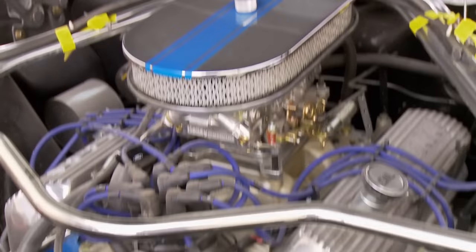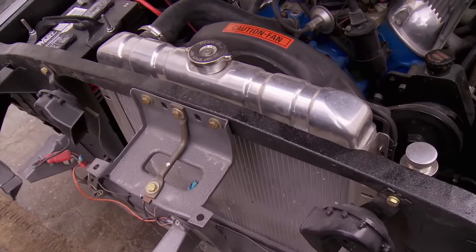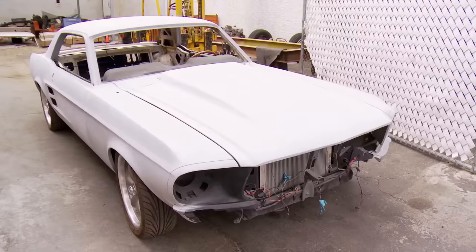Aluminum intake, Holley carb with the headers on it. It's got the aluminum radiator, sway bars, all that. This is right up my alley. Man, you brought me a nice ride.